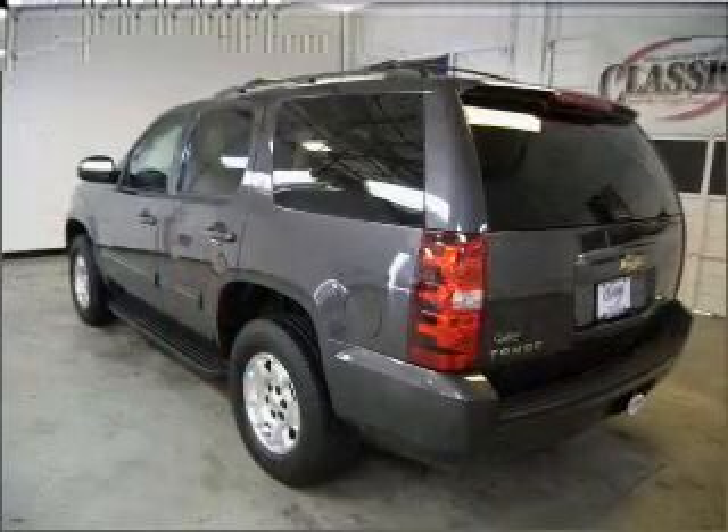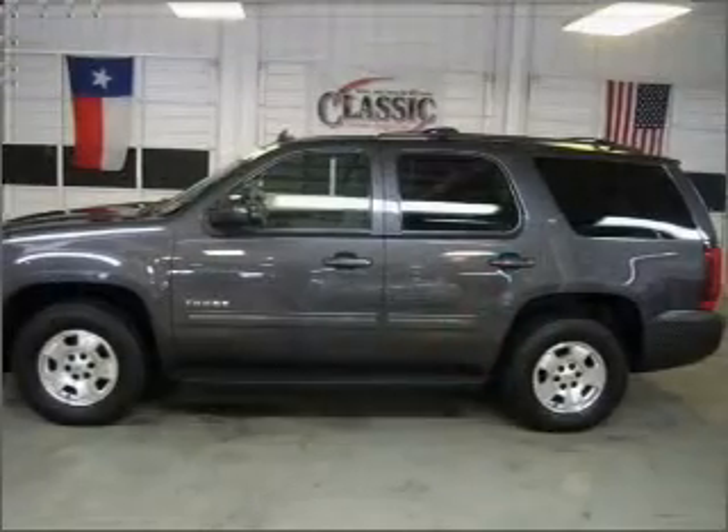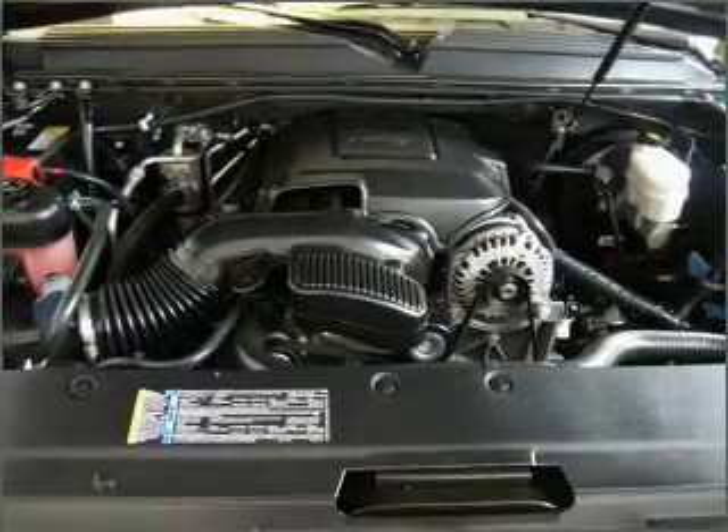Premium wheels lend a distinctive appearance. A premium sound system is just one of the benefits of owning this vehicle. You will appreciate the safety feature of anti-lock brakes, and memory settings are one of many features.